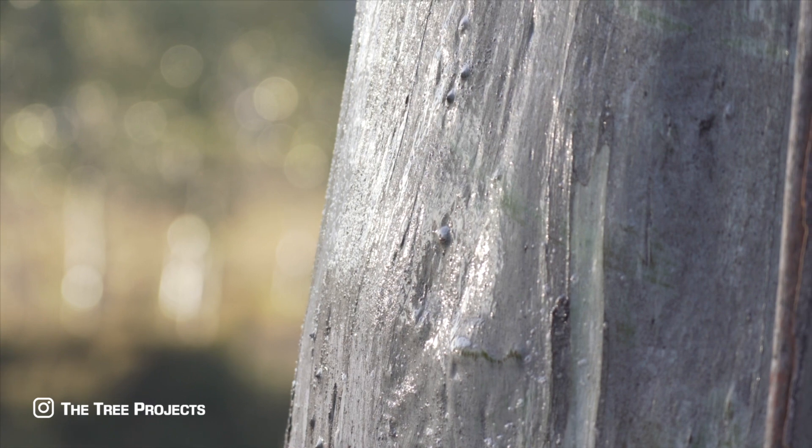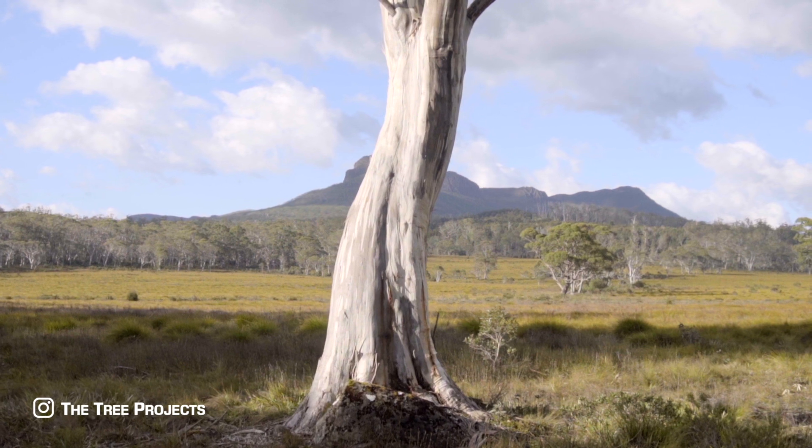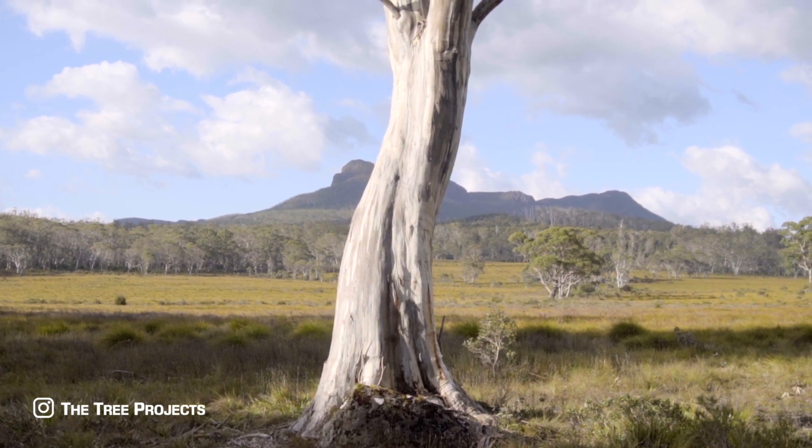The bark is possibly what we tree nerds love the most about this tree. It can be anything from a shimmering silver to a rusty red.